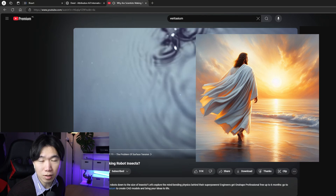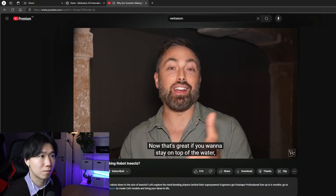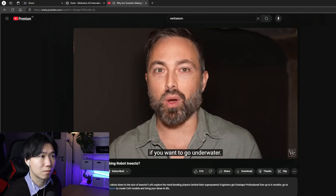Maybe also Jesus? Jesus was also walking on water. That's great if you want to stay on top of the water, but this barrier can also be a problem if you want to go underwater.